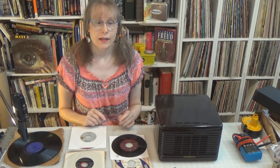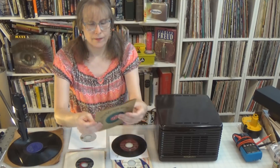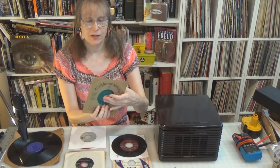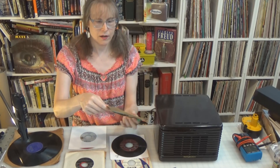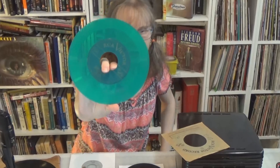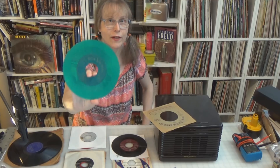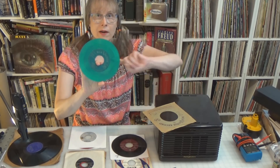The very first record they ever made was this one. I wish the jacket were in better condition, but this is the very first 45 record with the original sleeve. It's Texarkana Baby by Eddie Arnold — the very first 45 ever made, right here. And as you can see, it's made out of transparent colored vinyl.